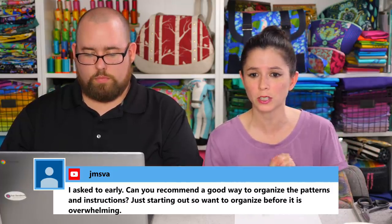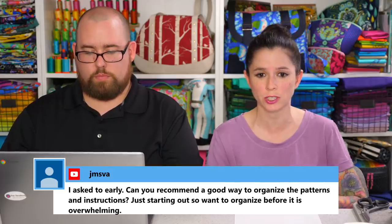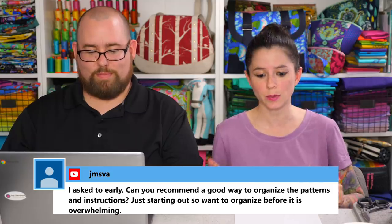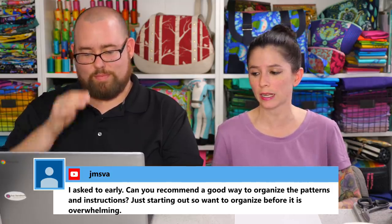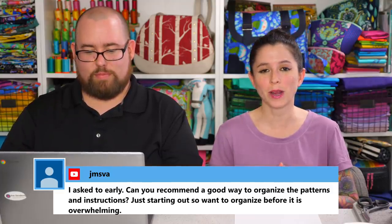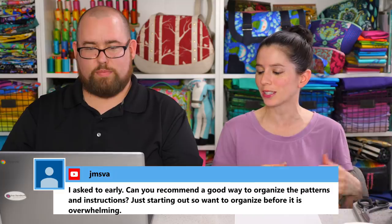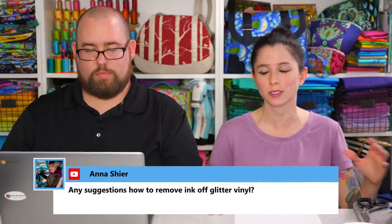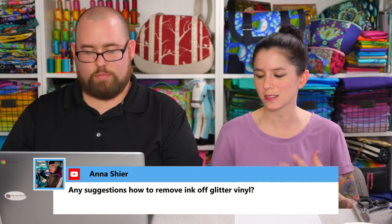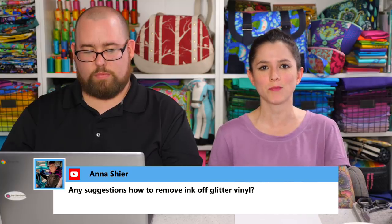Someone asks for a good way to organize patterns and instructions when just starting out. I was actually planning on showing that on Social Sunday — how I store my patterns. I don't store my own patterns since I have them on my computer, but I have a binder for garment patterns and I'll show you this Sunday how I store them. It's really easy and doesn't cost a lot — I think I spent less than $10 on my organization methods for garment patterns.